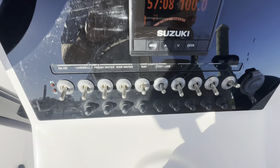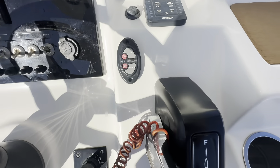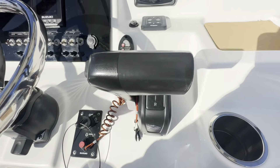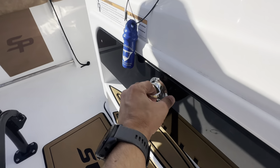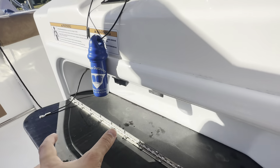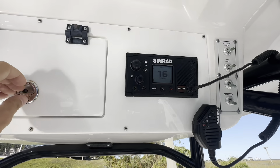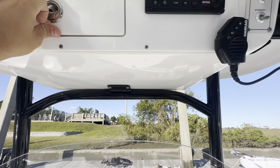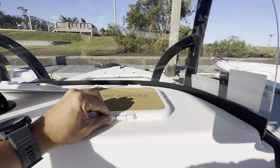Access to all your switches here — pumps, lights, horn, accessories. You've got your power pole control, ignition, Suzuki binnacle, cable shift and throttle. Down below, you've got your battery switch and lockable storage for your valuables. Up top, you've got your VHF, more storage, and covers for the GPS and stereo.